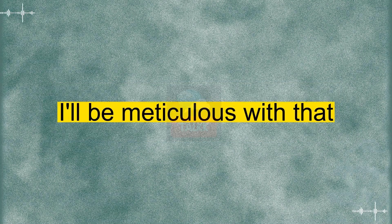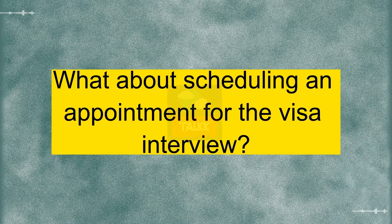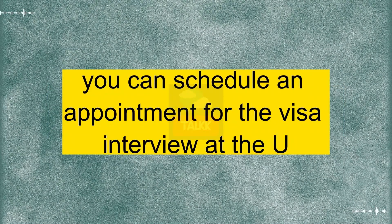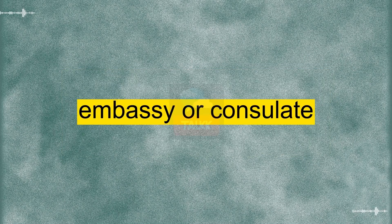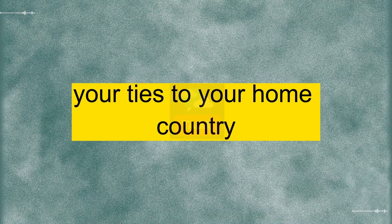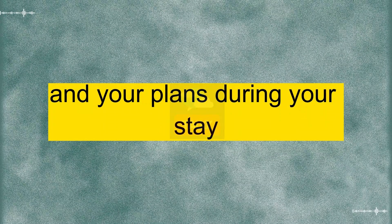Okay, I'll be meticulous with that. What about scheduling an appointment for the visa interview? Once you've submitted the online form, you can schedule an appointment for the visa interview at the U.S. Embassy or Consulate. Be prepared to discuss the purpose of your trip, your ties to your home country, and your plans during your stay.